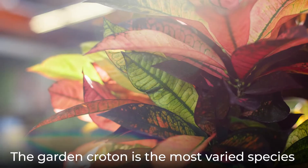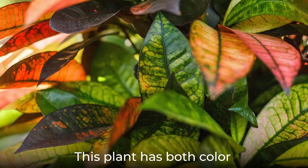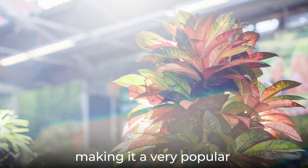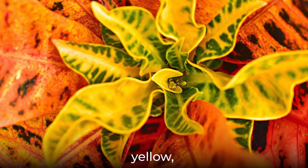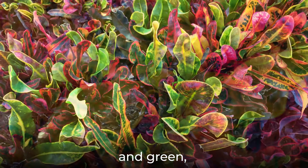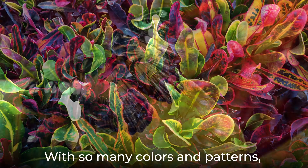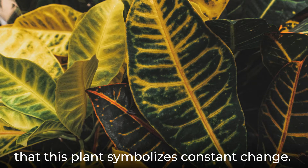The garden croton is the most varied species of foliage tree in nature. This plant has both color and structural variations in its leaves, making it a very popular and attractive houseplant. Leaf colors can include orange, yellow, scarlet, white, and green, and many times all are present on one plant. With so many colors and patterns, it should be no surprise that this plant symbolizes constant change.